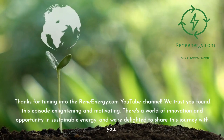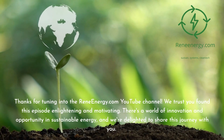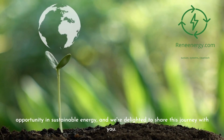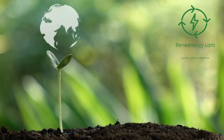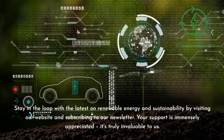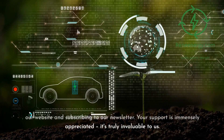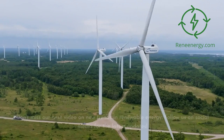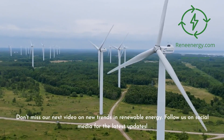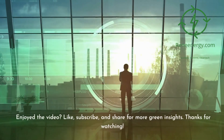Thanks for tuning into the ReneEnergy.com YouTube channel. We trust you found this episode enlightening and motivating. Stay in the loop with the latest on renewable energy and sustainability by visiting our website and subscribing to our newsletter. Don't miss our next video on new trends in renewable energy, and follow us on social media for the latest updates.